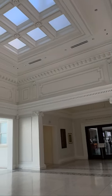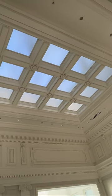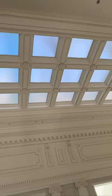Similarly, the original plaster skylights in the ceiling were also renewed. This allows for ample natural light to enter this top floor.